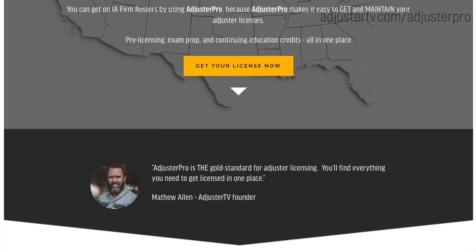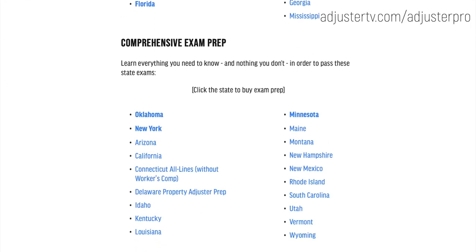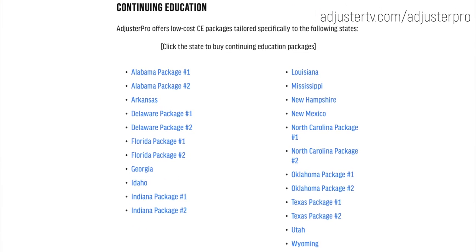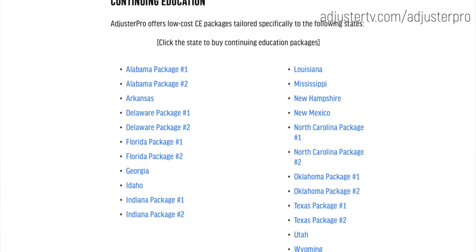You can take courses on commercial general liability. Nearly every adjuster convention or conference will offer presentations that count for CE, which is another reason to go to as many adjuster conferences as possible. You can also go to adjustertv.com/adjusterpro where you'll find links to CE packages for each state. You pay a small fee and then you're given all the courses you need to cover that state. There are many ways to get CE.